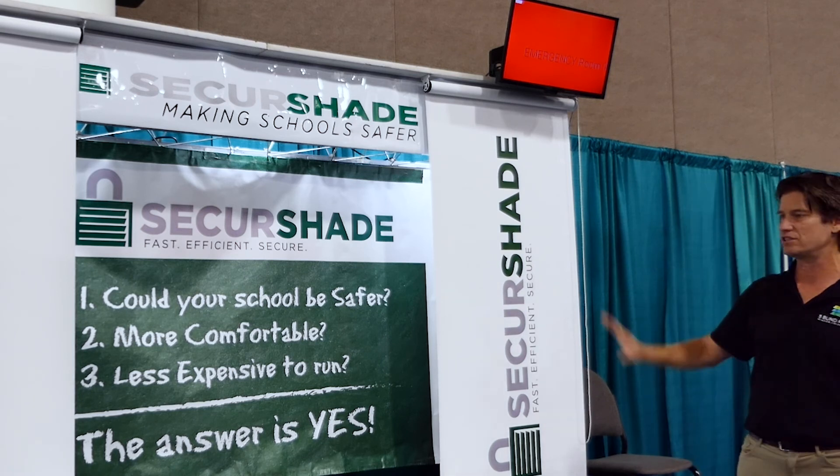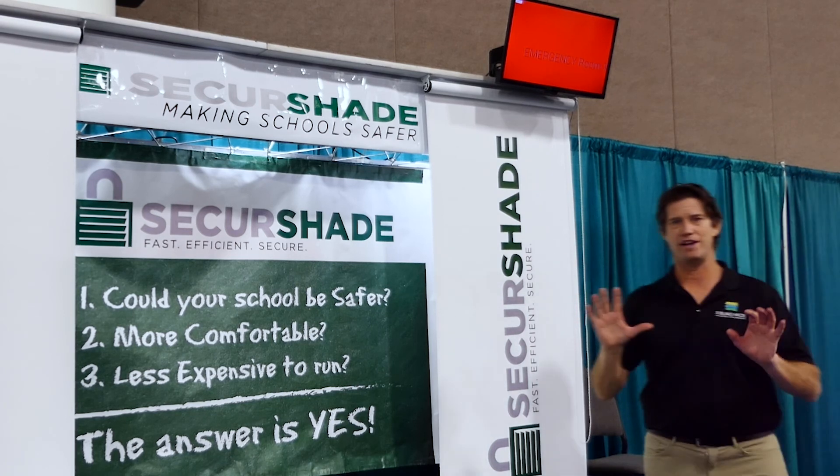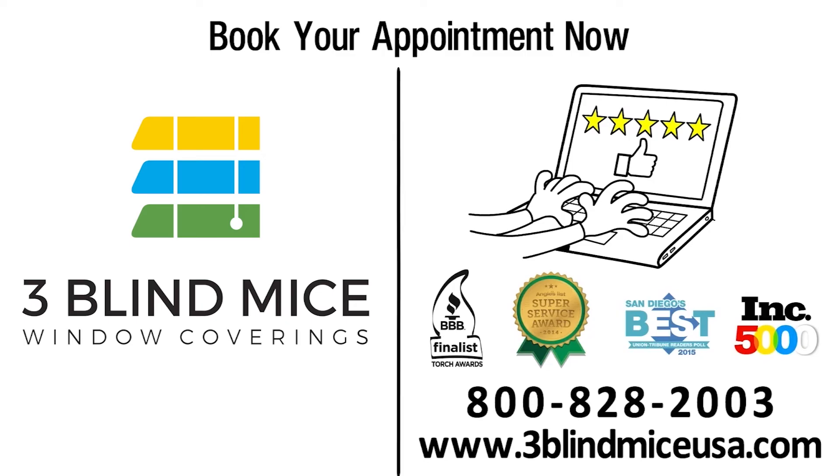Made here in the USA, this is going to save people's lives. Want more information? You can dial 1-800-828-2003, visit us at 3blindmiceusa.com, or give us a call. We can do an in-school, in-work, or remote consultation.